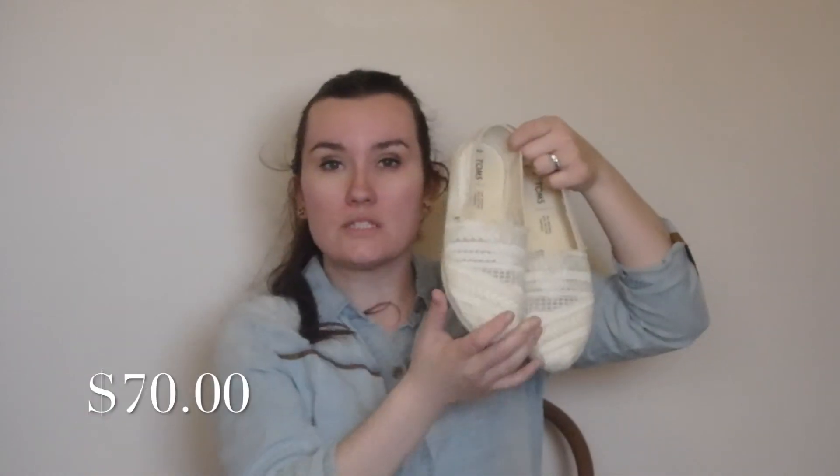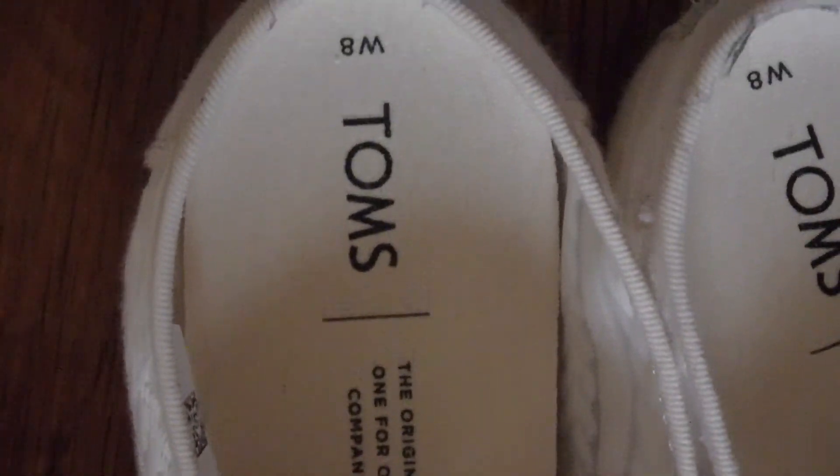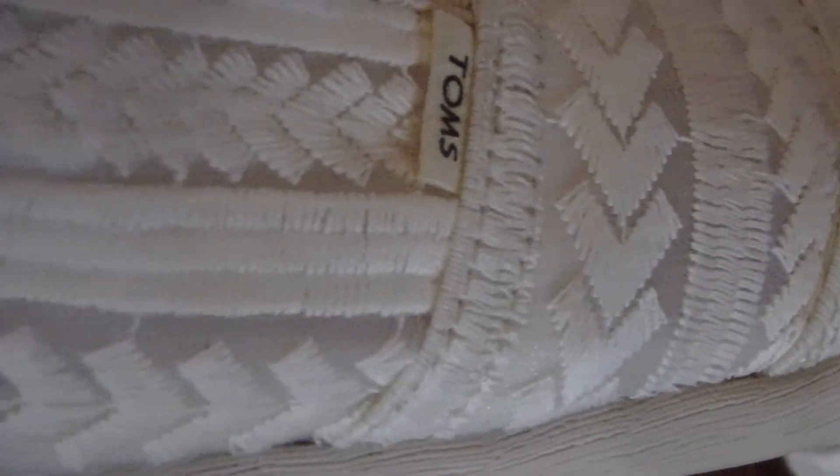The last thing I got were some other shoes — more flats for summery outfits. They are a pair of Toms, super nice, in the crochet material. These I did pay full price for — they were $70 and I got them at DSW. These will work really well with the rompers and they're just very cute shoes. I really like Toms; they're very comfortable and great for summer weather.